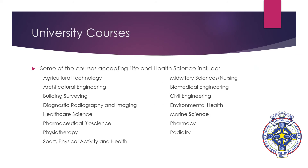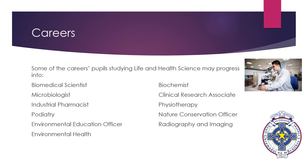There are a wide variety of university courses which accept Single Award Life and Health Science. Some of these are listed here, and as you can see they range from Nursing to Marine Science to Biomedical Engineering. Possible career choices after studying Life and Health Science are also wide ranging, coming from areas such as Pharmacy, Physiotherapy, Biomedical Science and Environmental Health, to name a few.